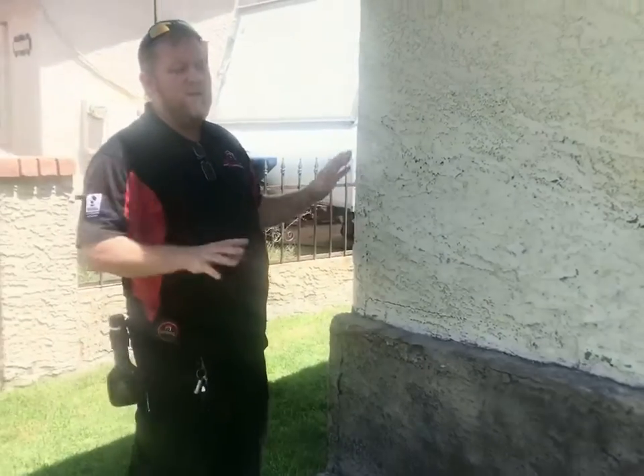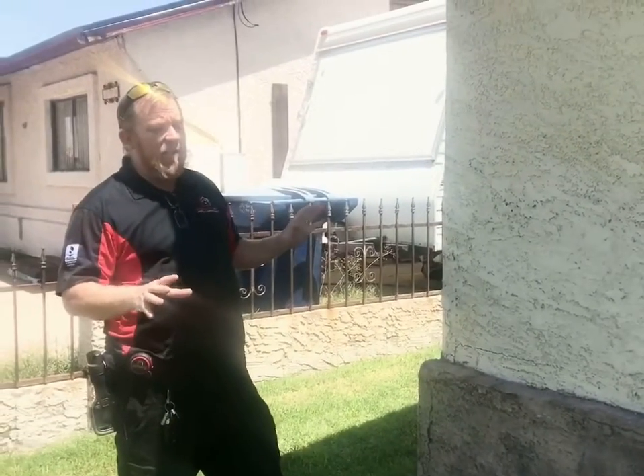Hi, Krista Christianette here with Foresight Property Inspections. I'll show you a few things on the exterior of a home that can make a big impact. One, termite conducive conditions. Two, water damage that can lead to mold and also deterioration of your finished materials as well as your framing.